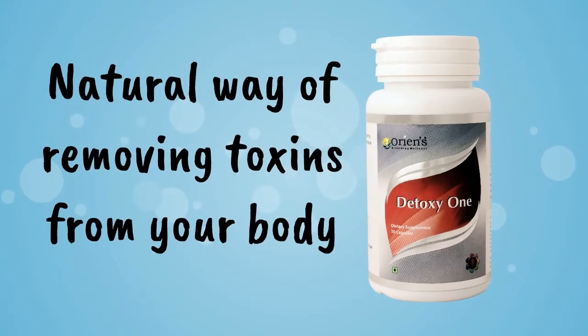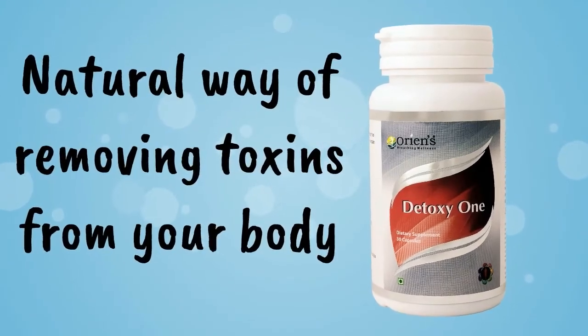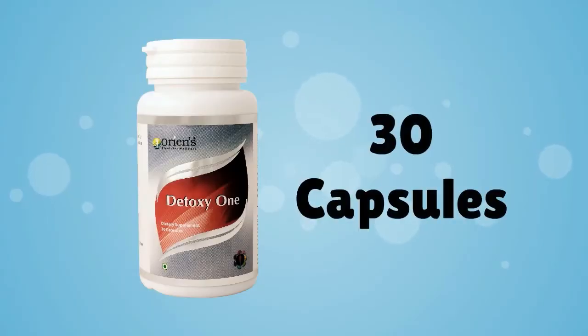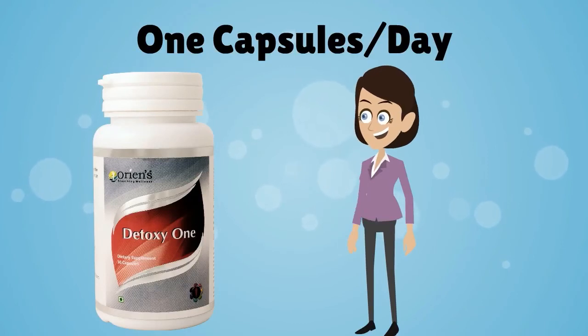Detoxy 1 — the natural way of removing toxins from your body. It contains 30 capsules and taking one capsule per day will give you best results.